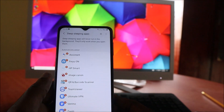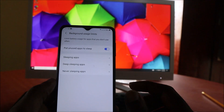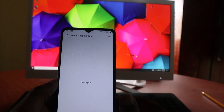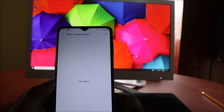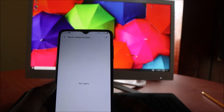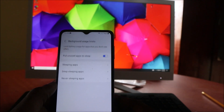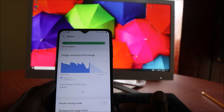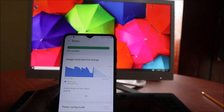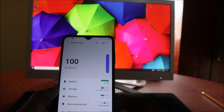There are also never-sleeping apps. I don't have any listed, but if you have important apps, you can put them here. That's a setting you can utilize to manage your battery power more effectively by putting less important apps to sleep.